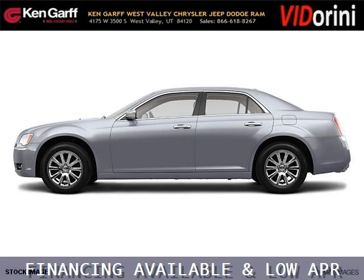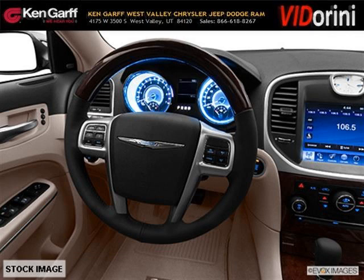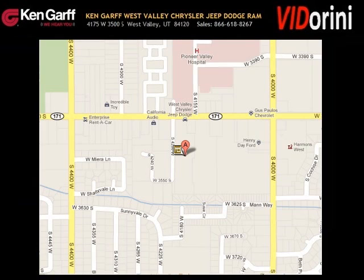The airbags and Dolby stereo only makes it more attractive. Low miles means it's fresh and ready to get out there. Come in today and take a look for yourself. Ken Garff Dodge Chrysler Jeep West Valley is the dealership for you.